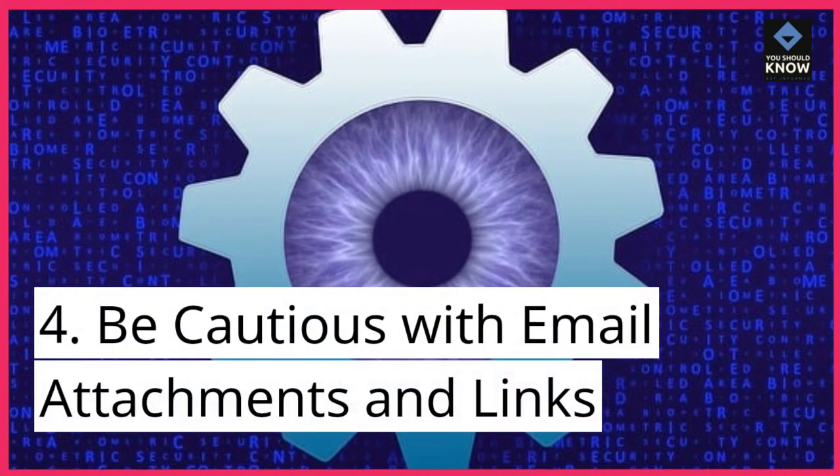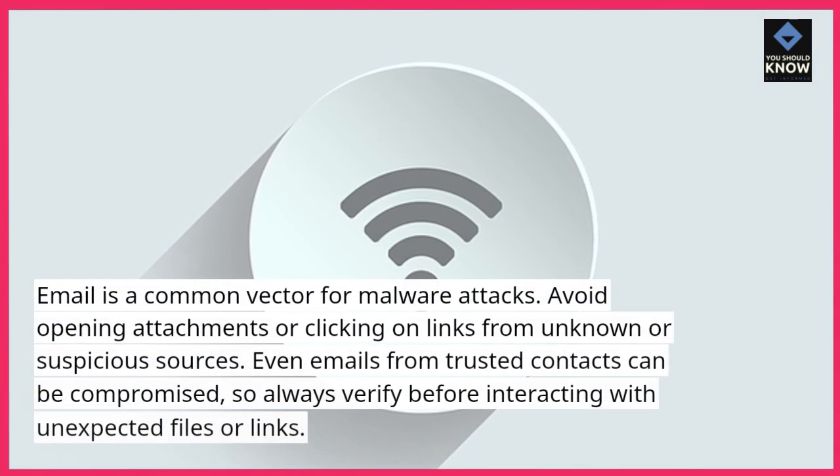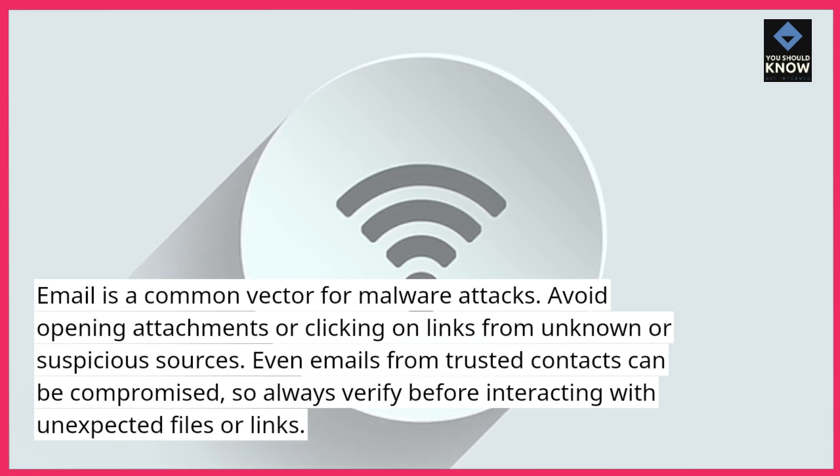Be cautious with email attachments and links. Email is a common vector for malware attacks. Avoid opening attachments or clicking on links from unknown or suspicious sources.